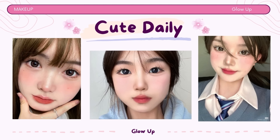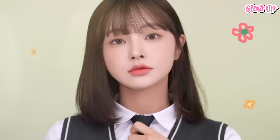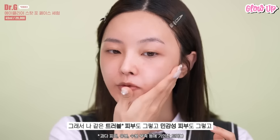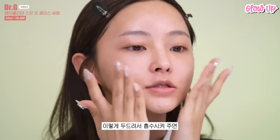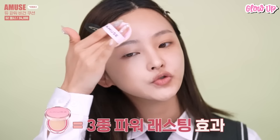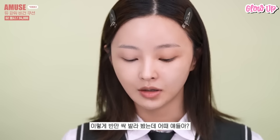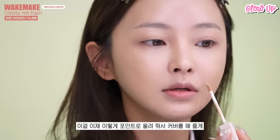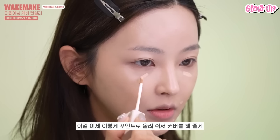Cute daily makeup is about creating a fresh and youthful look that enhances your natural beauty. It focuses on using soft and subtle color palettes to achieve a sweet and approachable appearance while keeping the overall makeup light and suitable for everyday wear. To achieve this cute daily student makeup, the first step is to prep your skin. Apply a sheer, natural finish foundation or tinted moisturizer to even out your skin tone. Dab concealer on any blemishes, redness, or under-eye circles, and gently blend it in with your fingertip or a makeup sponge.